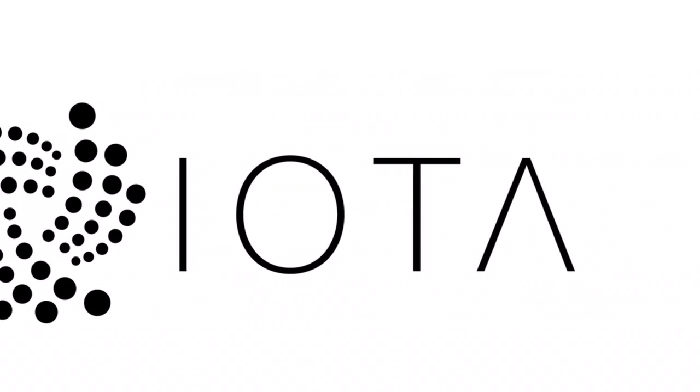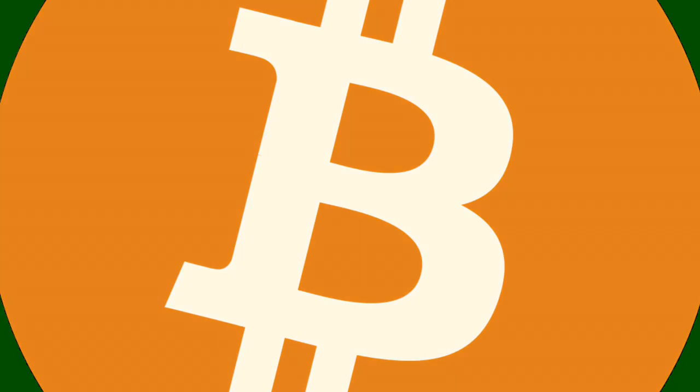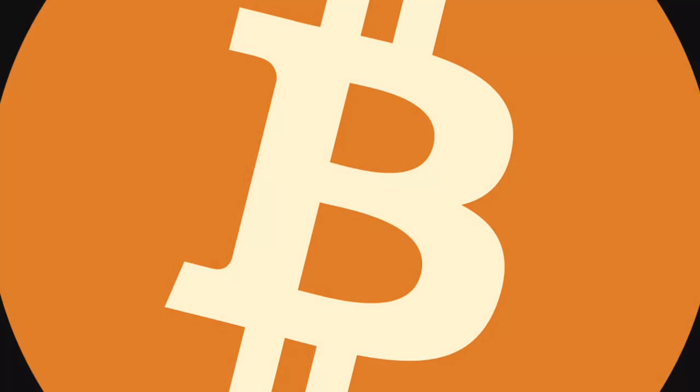Maybe you've already heard about Bitcoin, a virtual currency which can be used to transfer money across the globe within seconds, without banks and at low costs. Great, isn't it?